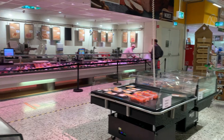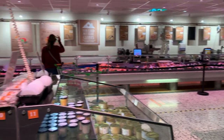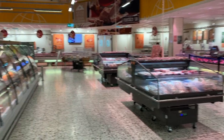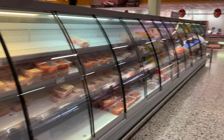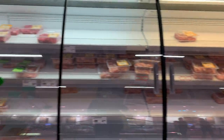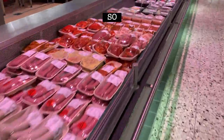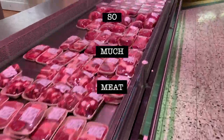I have yet to conquer the meat counter at any grocery store, actually. So if this intimidates you like it does me, Globus does have a wide variety of already packaged meats. But don't be like me — do venture out and try to figure it out. There are plenty of people there who can help you out.